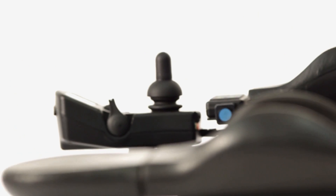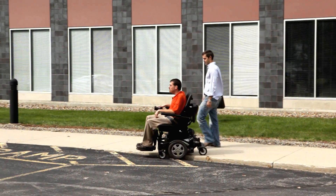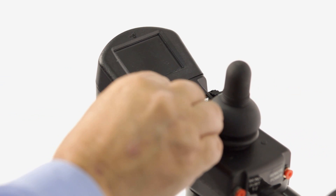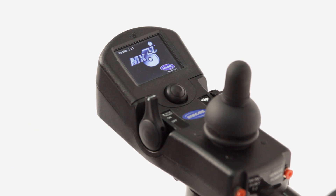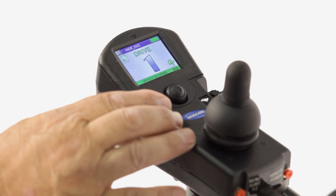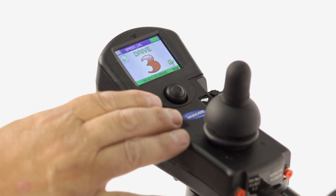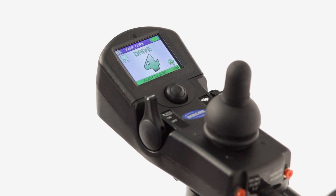It is important that users not struggle when driving an Invacare power chair in any environment. Four completely independent drive profiles allow the chair to be set up to optimally perform differently in different environments. Factory installed standard programs provide a good starting point for slower indoor driving through the faster speeds needed outdoors, even a drive set up for ramps and curbs.